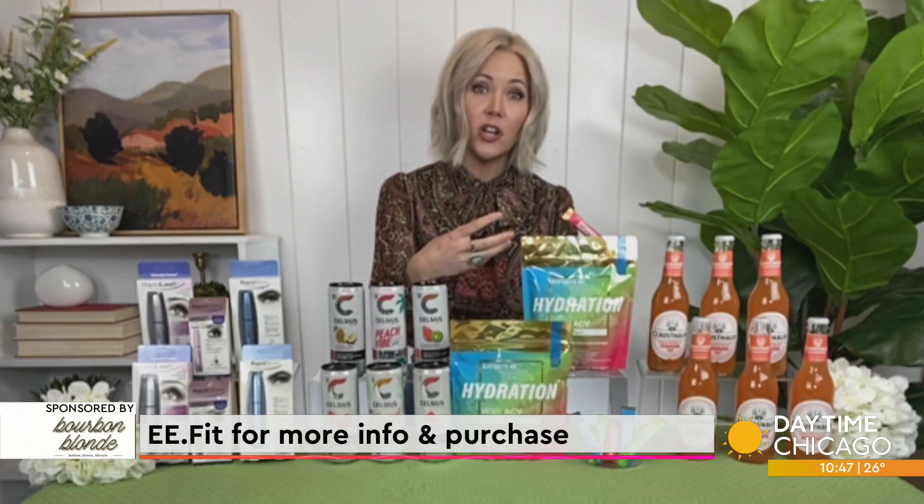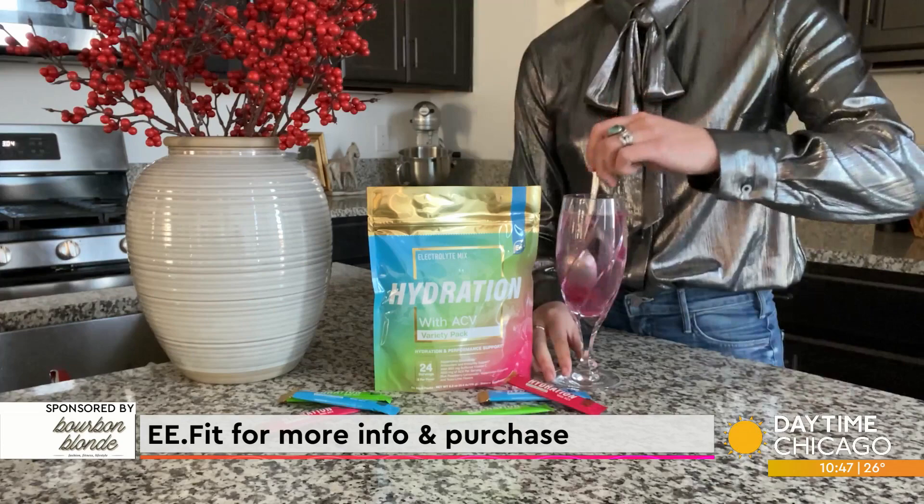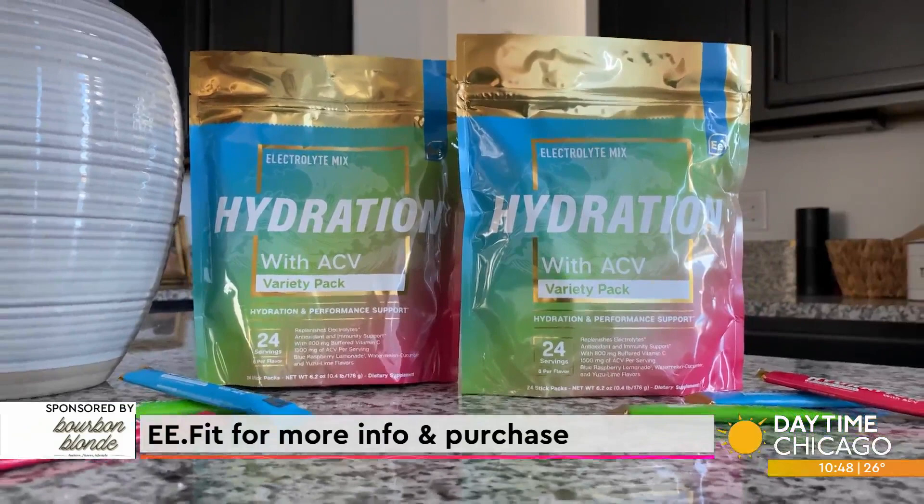Essential Elements, however, has this careful formulation of apple cider vinegar — which has so many great benefits to your body alone — combined with essential minerals. With zero sugar in these sticks, it's still going to provide that necessary electrolyte level you need without those non-essential calories, and it still tastes really good.